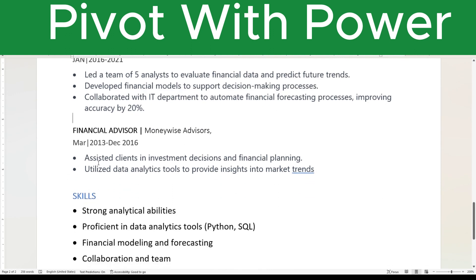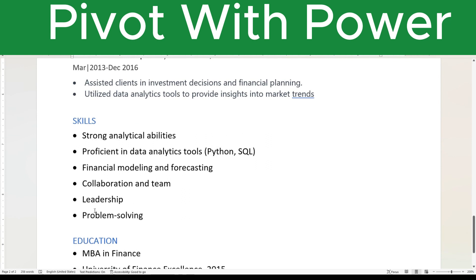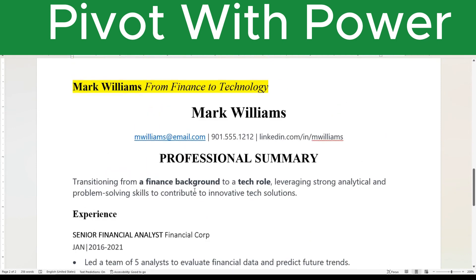In his other role, he assisted clients in investment decisions and financial planning. He's transitioning from finance to tech, and he utilized data analytic tools to provide insights on market trends. All of this can easily transfer into tech. His skills include strong analytical abilities, proficiency in data analytic tools, financial modeling and forecasting, team leadership and collaboration, and problem solving. This shows how you're able to take your current skills and transfer them into a new employer, a new industry, and a new body of work that you want to do.